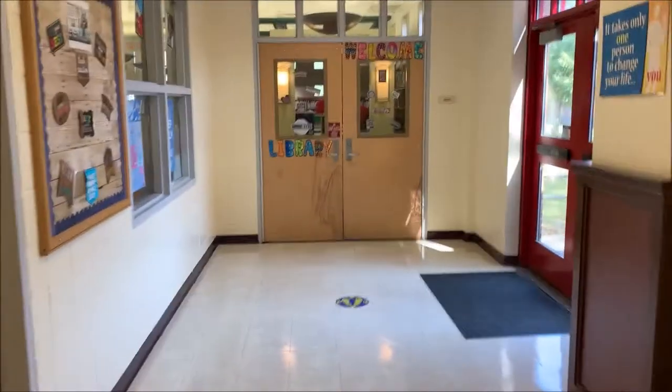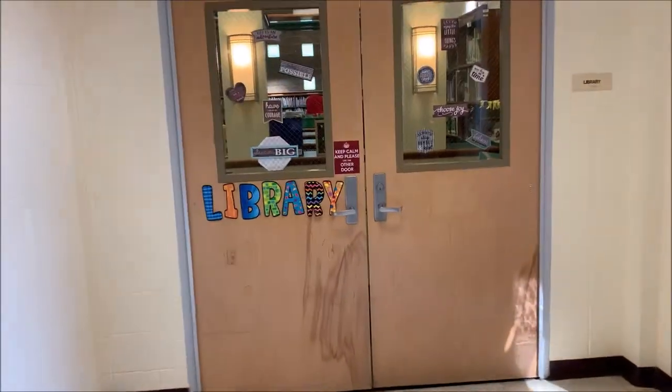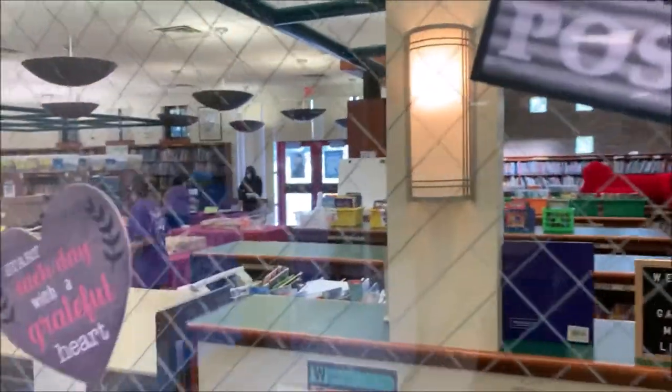This is our library. Right now our librarian is visiting all of the classrooms, but this is the library. Today we have a luncheon set up for our teachers to celebrate back to school.